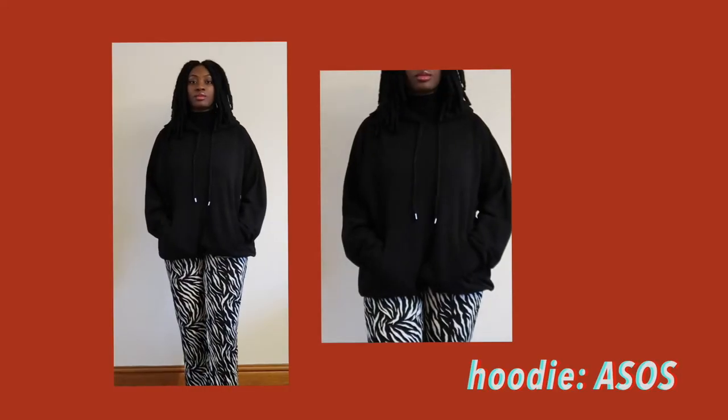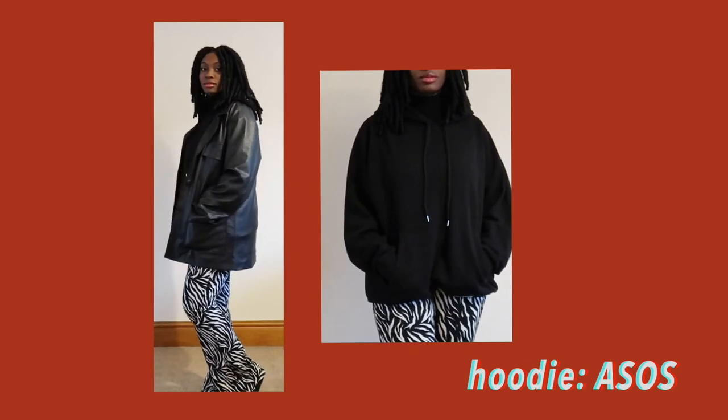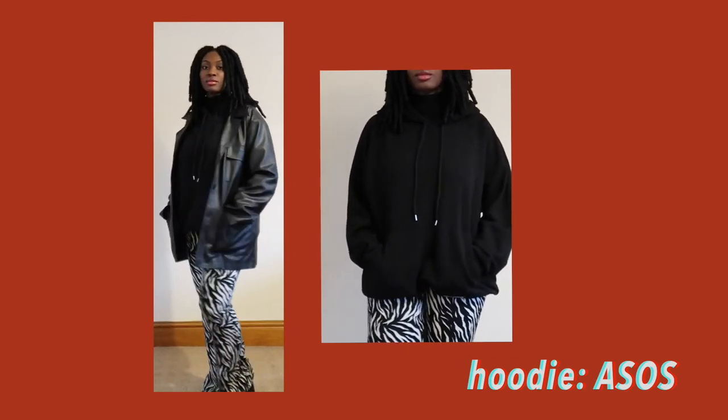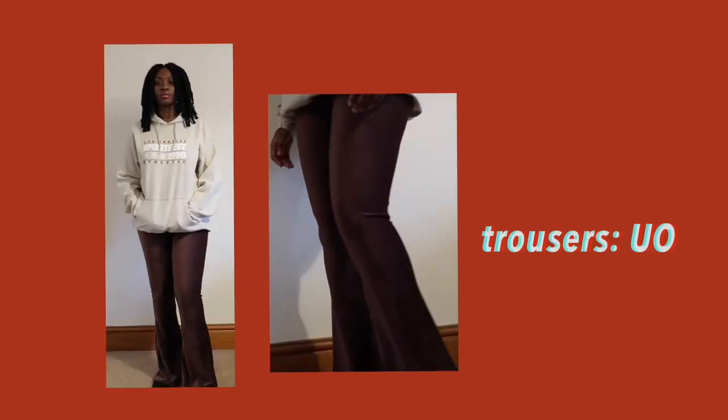My favorite hoodie is my black hoodie. A lot of them are oversized, which is kind of nice — it's a bit baggy and you can wear it with a coat. Hoodies are something I wear a lot of the time just because they're easy to throw on. I've also included some of my favorite trousers, which are the brown trousers.